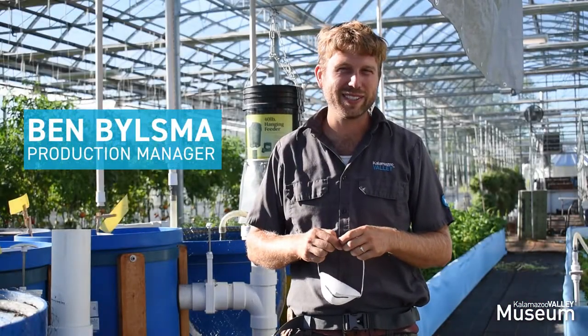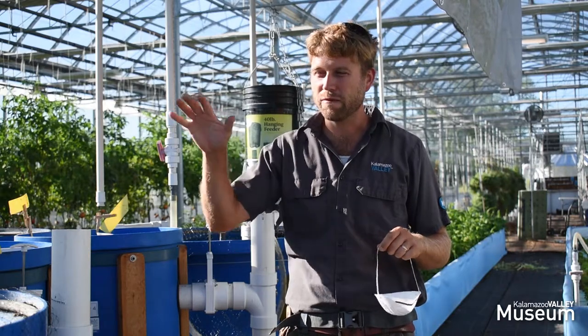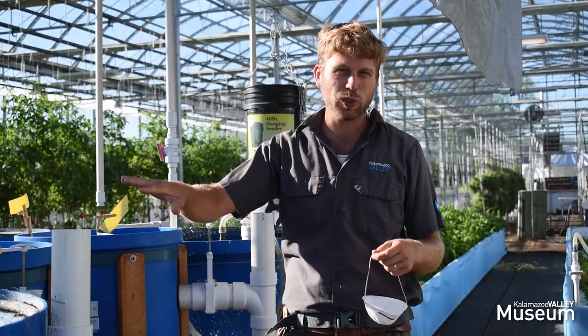Good morning. Welcome to KVCC's Food Innovation Center. Today we're in the greenhouse by our aquaponics system. An aquaponics system is one that involves raising fish — we feed the fish, and the fish waste is used to feed our plants in our system.